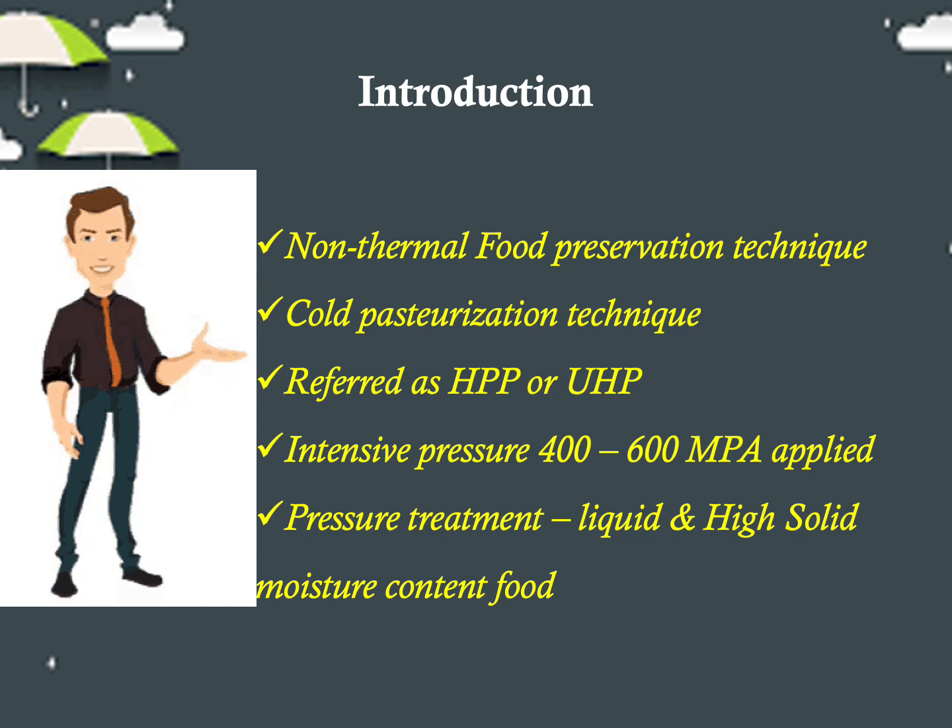High pressure processing is a non-thermal food preservation technique which inactivates harmful pathogens and vegetative spoilage microorganisms by using pressure as the major source. It is a cold pasteurization technology by which a product already sealed in its final package is introduced into a vessel and subjected to high levels of isostatic pressure.